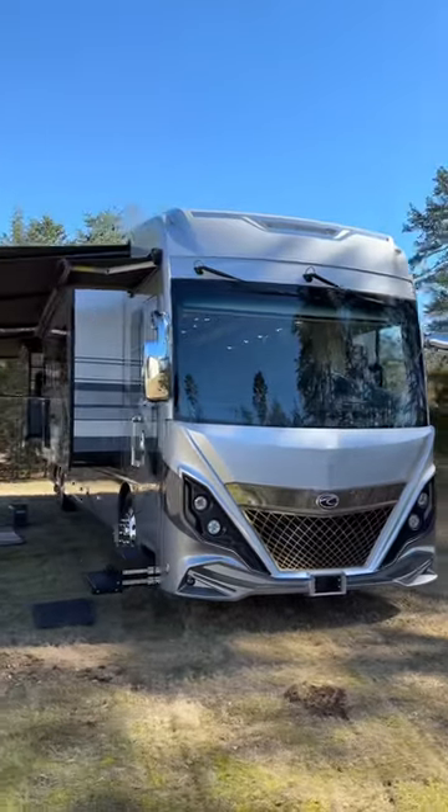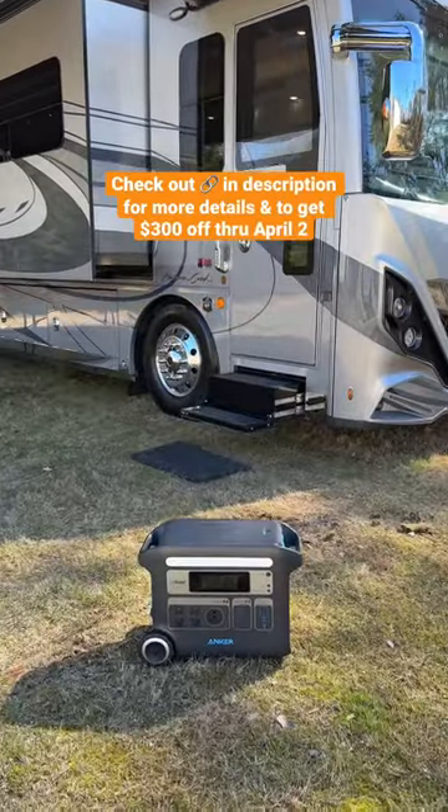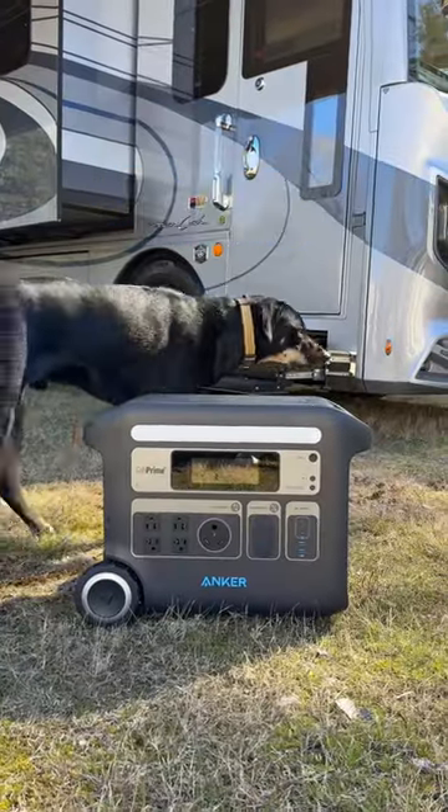This is a great option for RVs as it features an exclusive TT30 RV port. We also love that this is fast-charging, environmentally friendly, and comes with a five-year warranty for extra peace of mind.